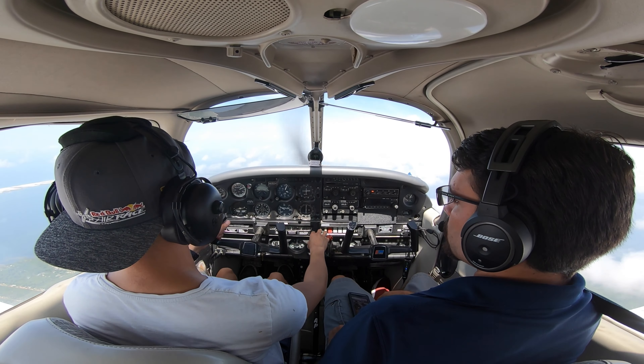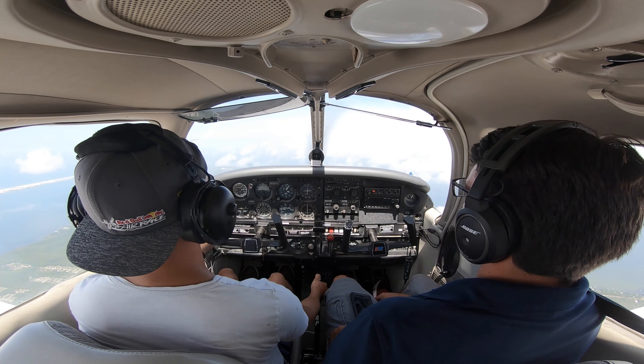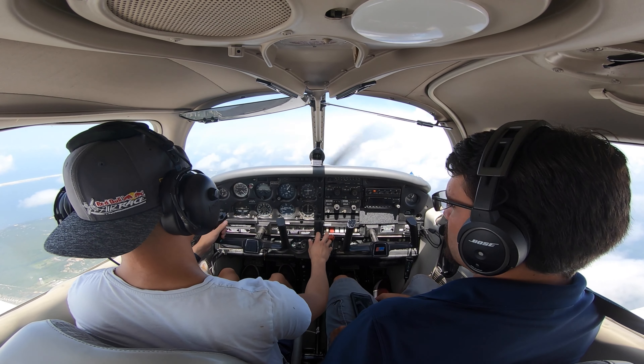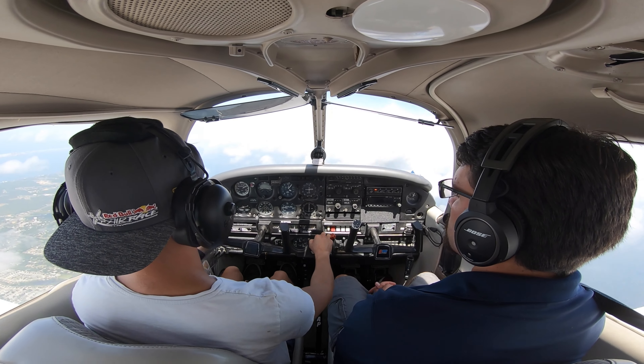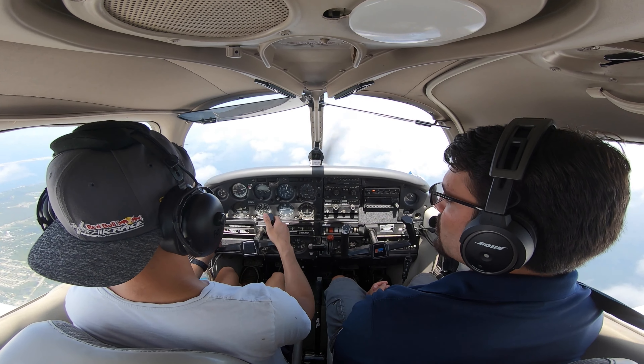So right about here is where you see me go again — power down, first notch of flaps, second notch of flaps, and then third notch of flaps. From there, you go full power again and walk your flaps back out. That's basically slow flight — you maintain a speed just lower than what you would normally fly.